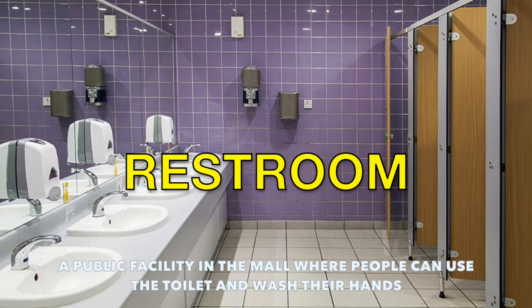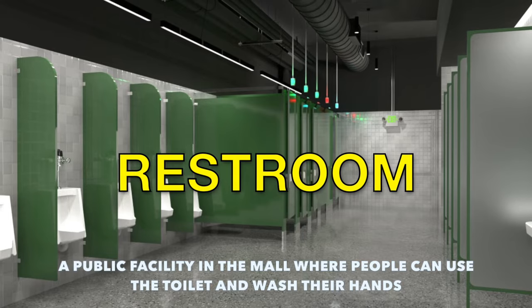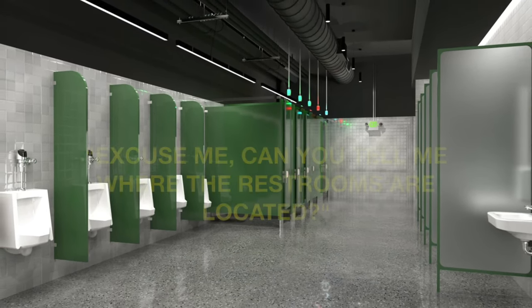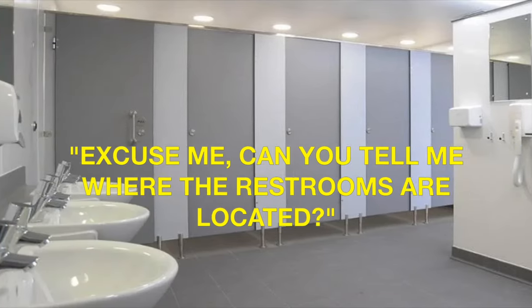Let's move on to restroom. This is a public facility in the mall where people can use the toilet and wash their hands. Example sentence: excuse me, can you tell me where the restrooms are located?